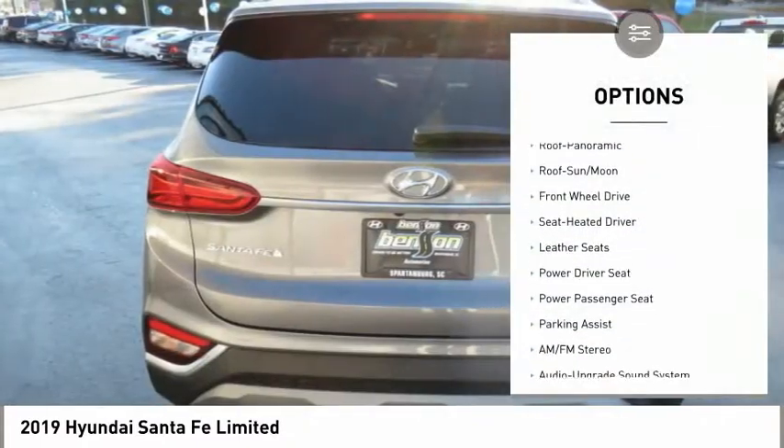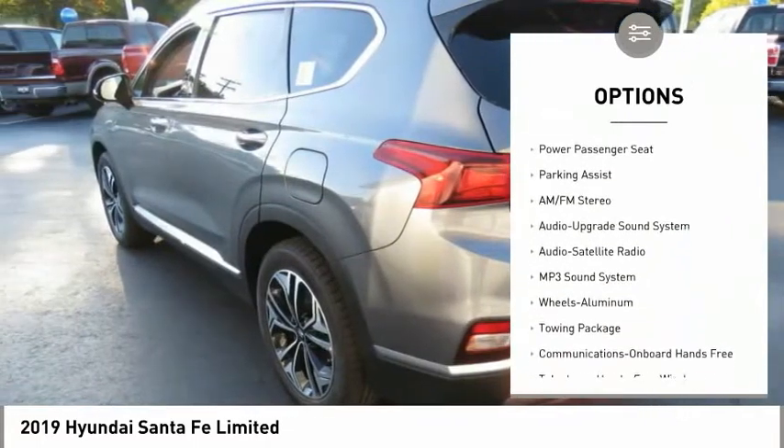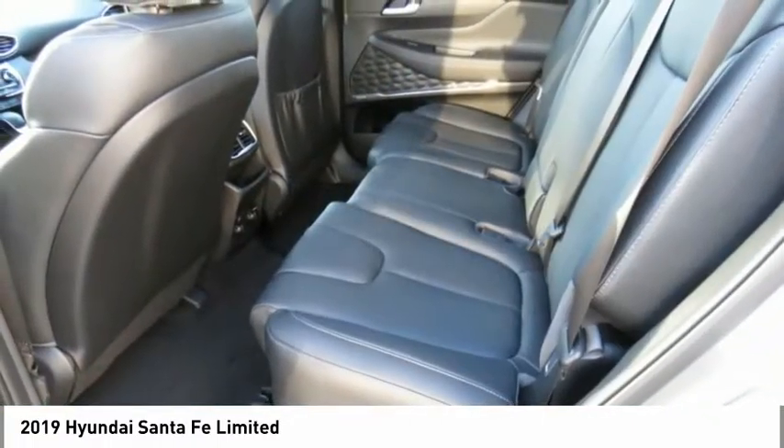Power passenger seat, anti-lock braking system, traction control, Bluetooth wireless data link for hands-free phone, moonroof, air conditioning, HomeLink garage door opener, power steering, aluminum wheels, cruise control.